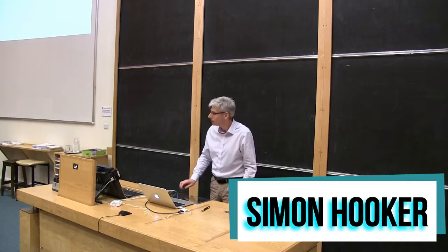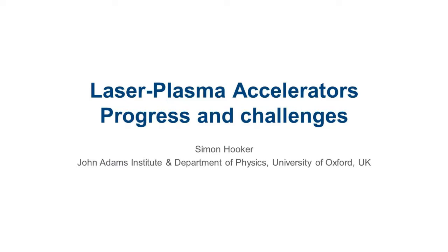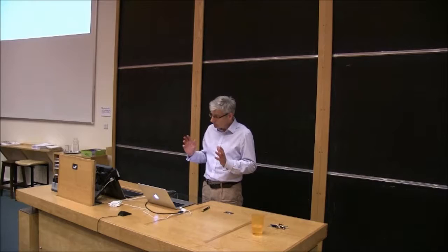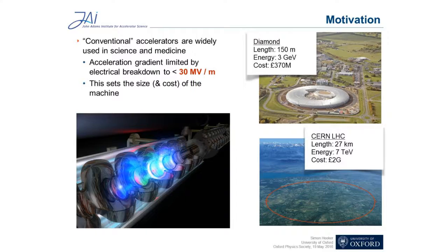Thank you very much, and I'd like to thank the committee for asking me to come along this evening and give a talk. I hope you feel the same way by the time I'm finished. I'm going to talk about native plasma accelerators, and I thought what I would try and do is give a bit of an overview of how these things work and where the field has got to, without going into too much detail. I will finish by trying to get a sense of what the main challenges are which remain, and I'll give a little indication of the sorts of things we're doing here to try to meet at least some of those challenges. So let's start with a couple of cartoons and some pictures.